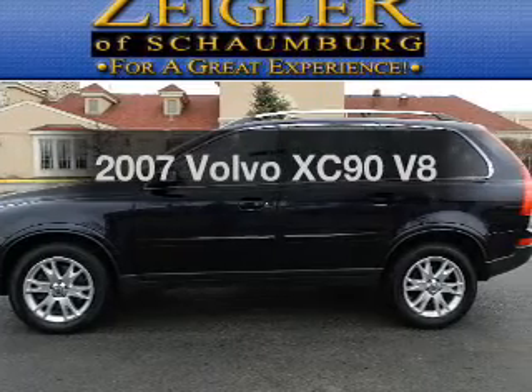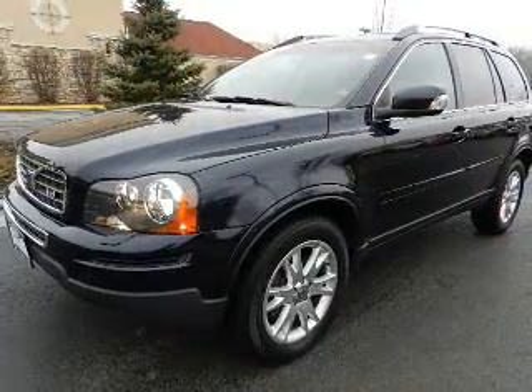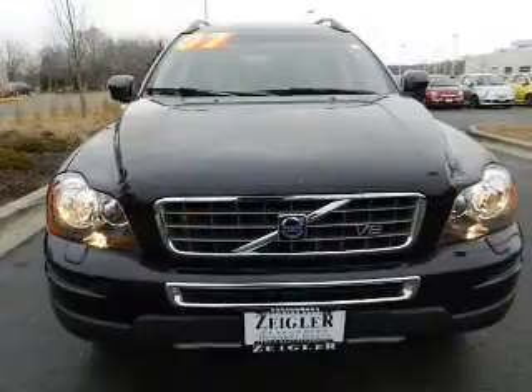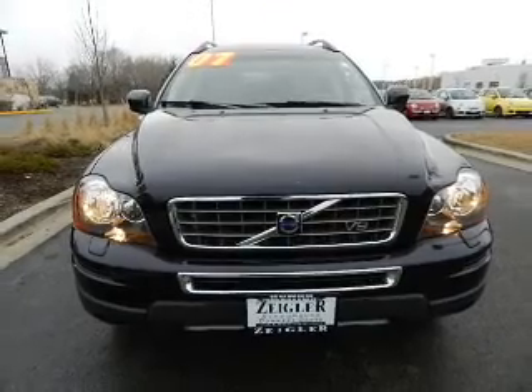Get noticed in this 2007 Volvo XC90. This is the set of wheels you've been looking for. With a powerful 8-cylinder engine driven by a 6-speed automatic transmission, premium wheels give a more luxurious look.